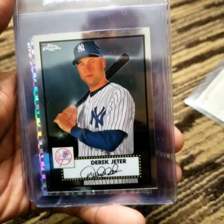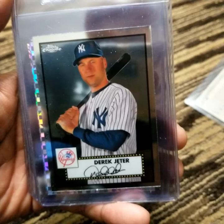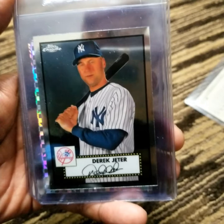Next up is a base card of Hall of Famer and 5-time World Series champion Derek Jeter. I only bring this card up because of the documentary that is currently running on ESPN — it is a seven-part series called The Captain. It chronicles his life both on and off the field. I have not watched it yet, but I will watch it in the very near future, and perhaps I will do a review about it once I do.